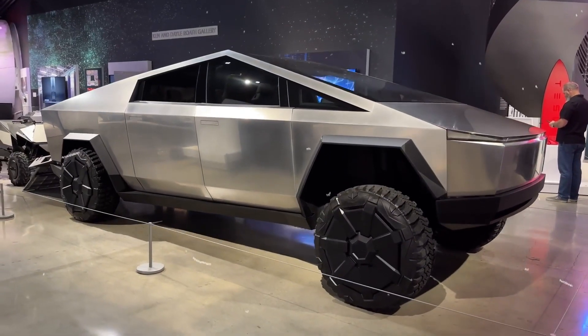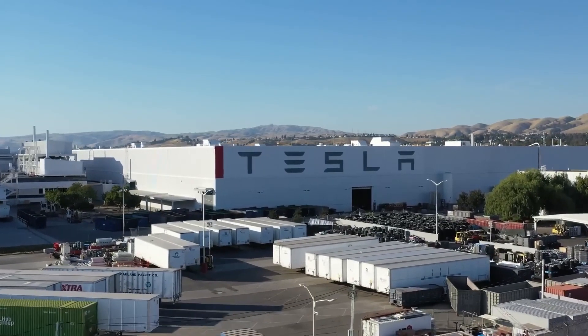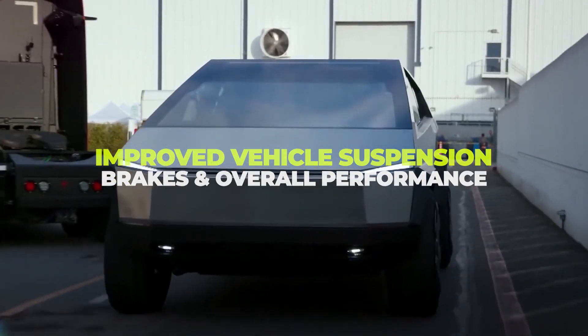Of course, the switch to aluminum is not the only change that Tesla has made to the Cybertruck. The company has also announced a number of other updates, including improvements to the vehicle's suspension, brakes, and overall performance.